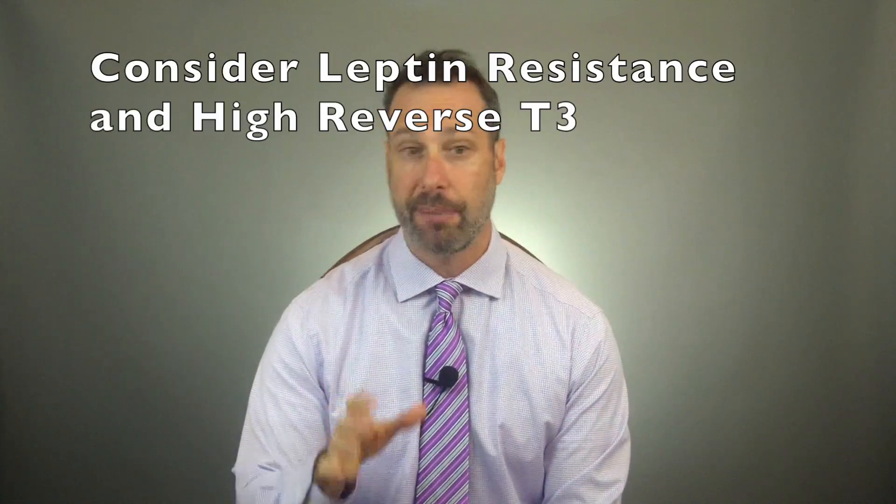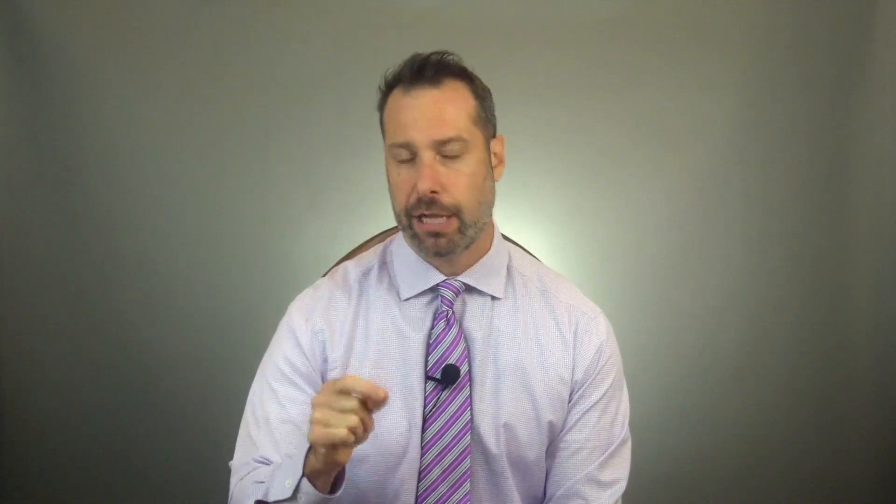So let me leave you with a few closing thoughts. If you're struggling with weight gain and you've been on various restrictive diets, it might be time to consider the possibility of high levels of reverse T3 as well as high levels of leptin. The good thing is that both of these tests are very easy to run from a blood draw — they can be done at LabCorp or Quest. If you suspect leptin resistance along with insulin resistance or diabetes, losing weight can become very challenging.